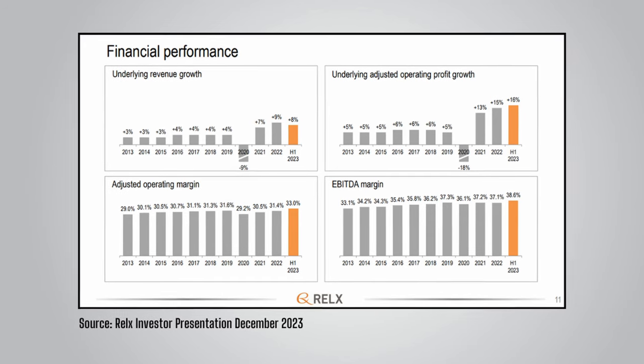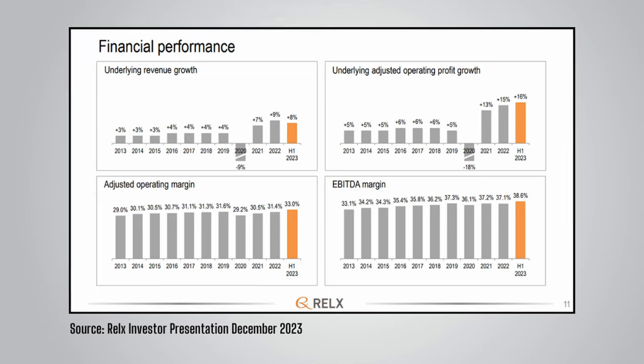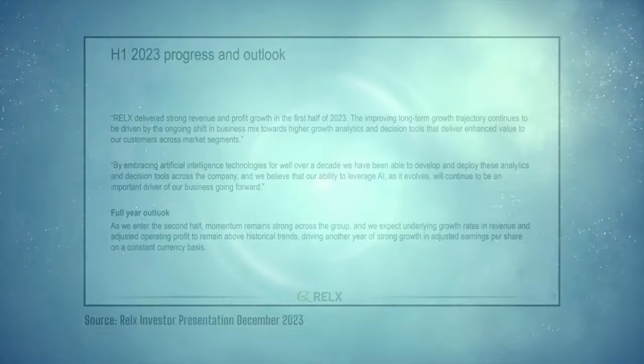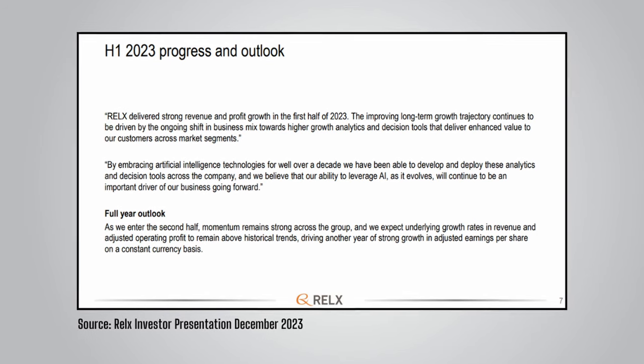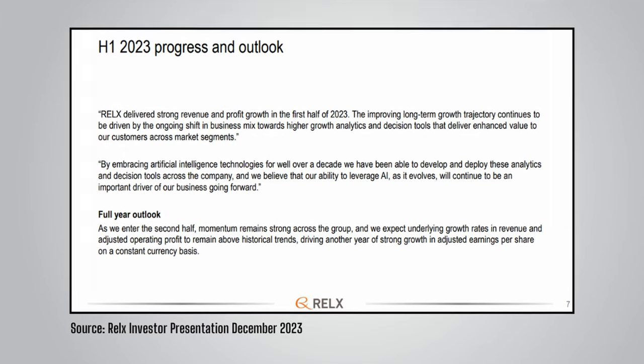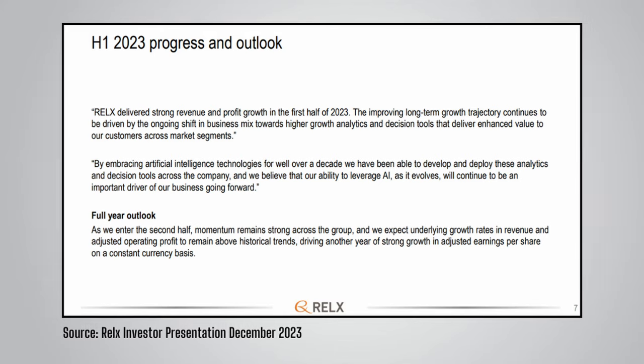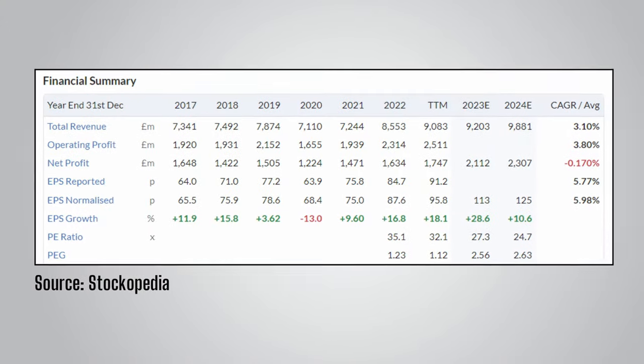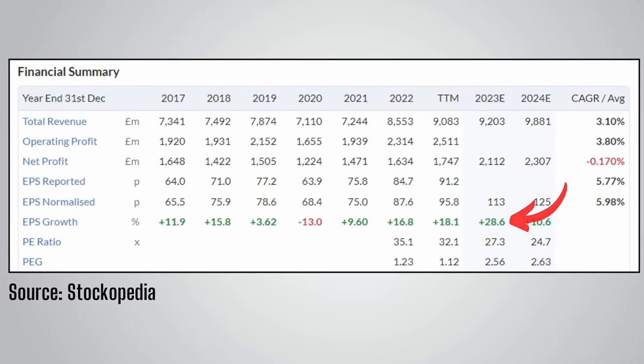Recent growth falls within a long track record of growth over many years, with the exception of 2020. RELX has maintained high margins with signs of further increases, making it a very profitable business. They make reference to AI as an important driver going forward, and are confident full-year results will show growth rates above historical trends. Analysts are estimating an EPS growth rate of 28.6% for the full year 2023, followed by EPS growth of 10.6% in 2024. The rate of growth has really accelerated in recent years, hence its high score on the momentum factor.